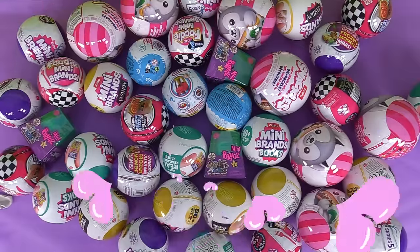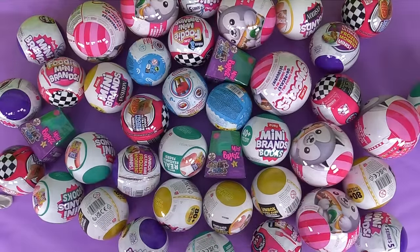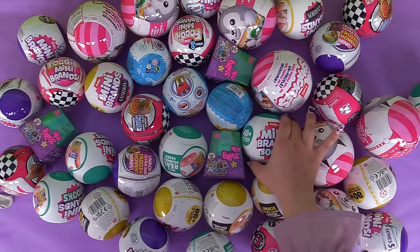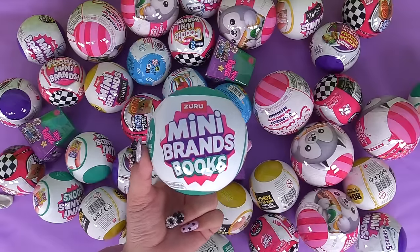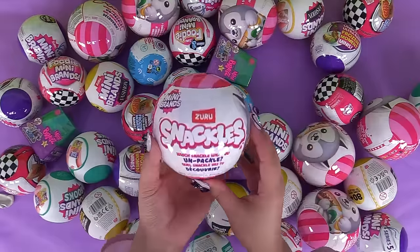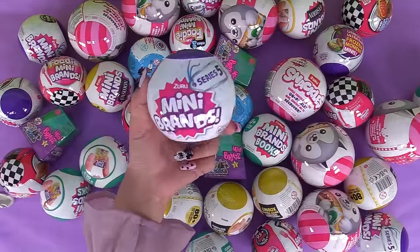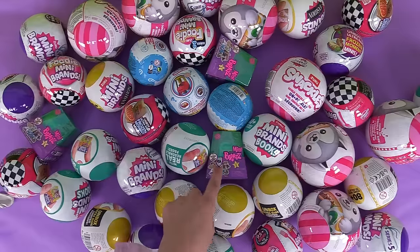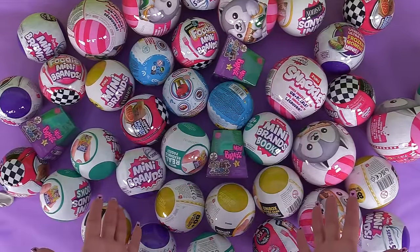Hey guys! Today we're unboxing a whole bunch of brand new toys - all the brand new series of everything you can think of. We have brand new Zuru mini books, tiny little books with actual writing on the inside. We also have new Snackles, brand new Mini Brands Series 5, Foodie Mini Brands Series 2, Mini Bratz Series 3, and guess what - I counted 40 of them. That's a lot of toys.